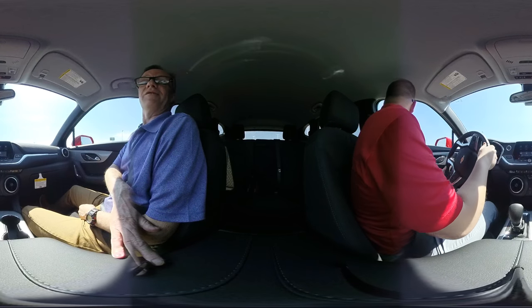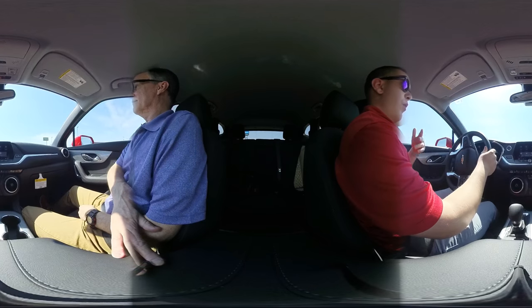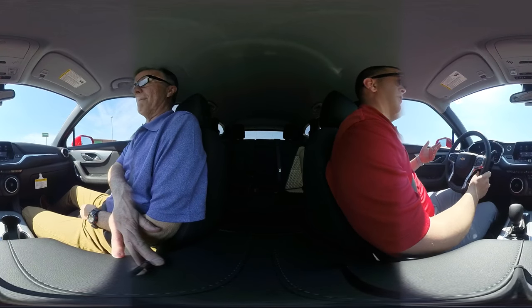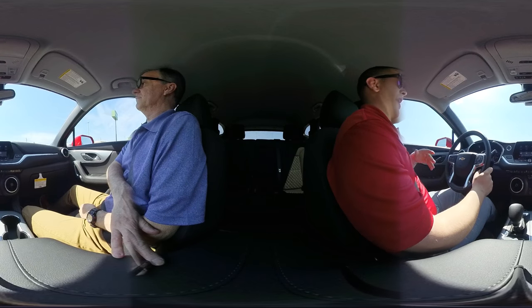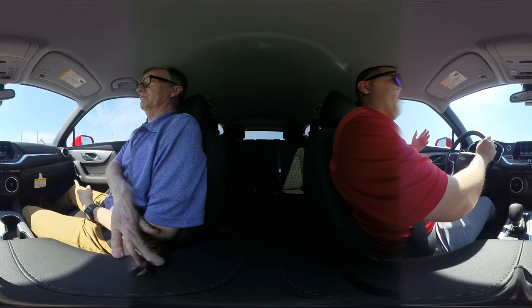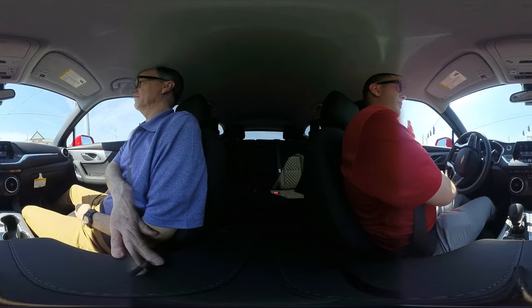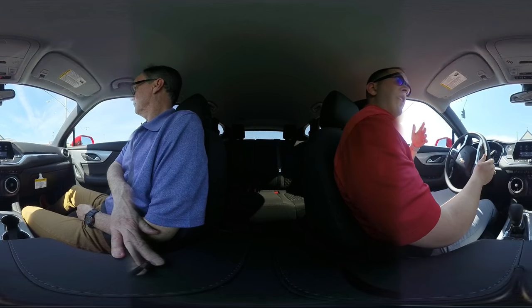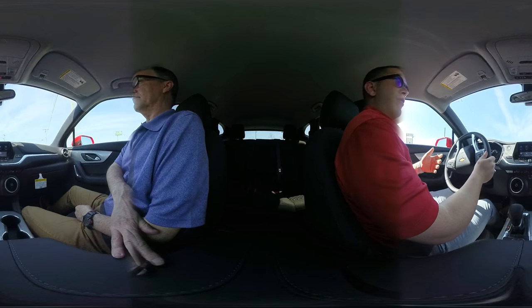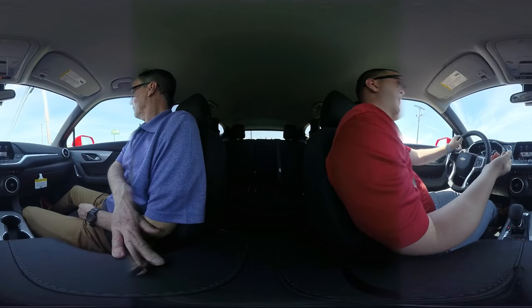This is not like the Blazer I had at all. No, this vehicle was redesigned for the 21st century basically. When they had the Blazer out in years past, it was more off-road, truck frame. This one's not built on a truck frame anymore — it's more designed towards your everyday city driver. But it does come in all-wheel drive, so you do have that capability still.